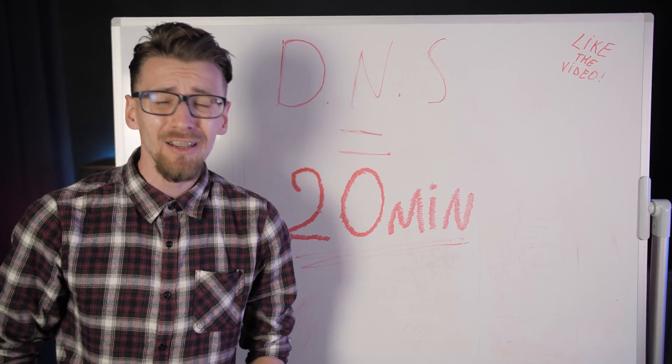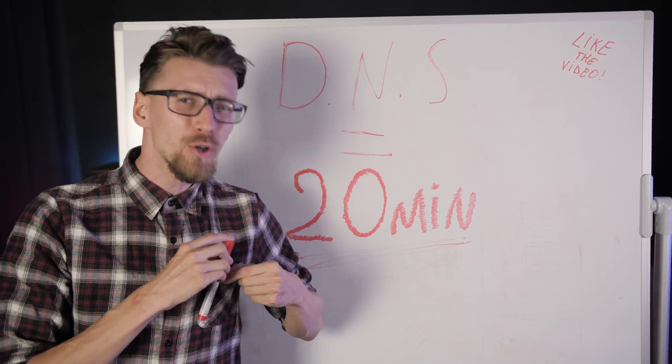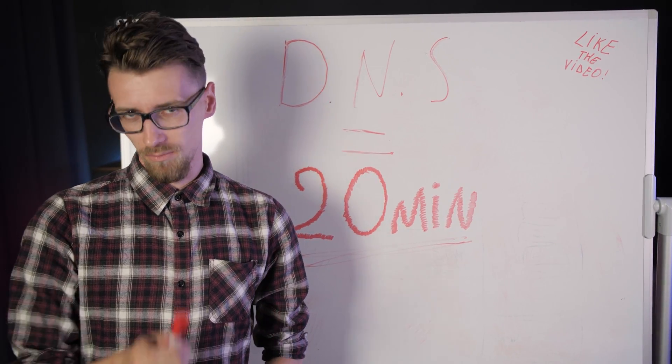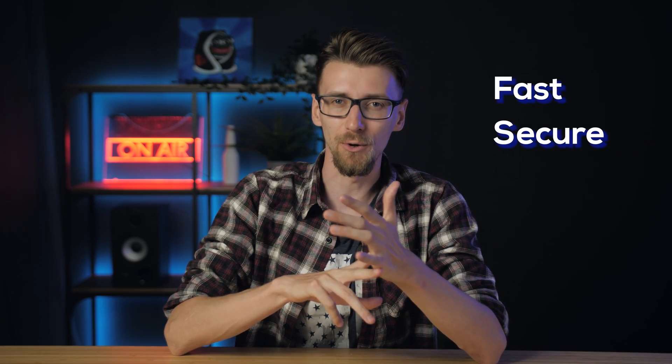So don't write any 'you broke my website' comments until you've waited the full 20 minutes — then you can write angry comments and we'll try to fix the problems. We now have an AWS server created and a website name connected to it, so I'll show you all the important things you need to do to make sure your website is fast and secure.